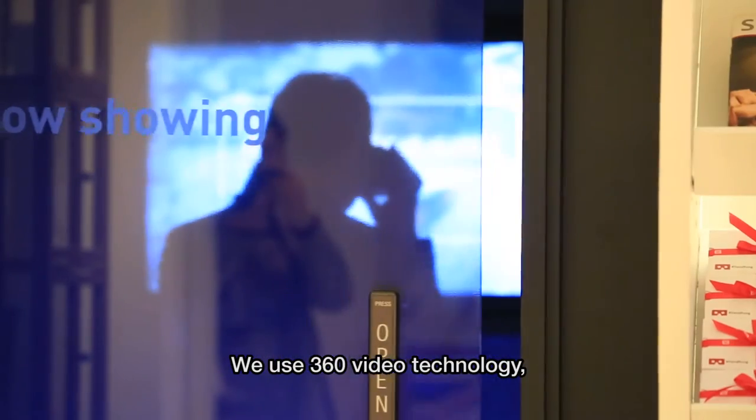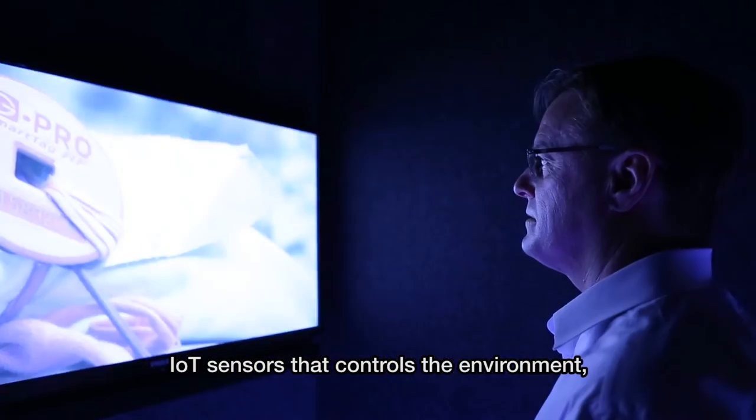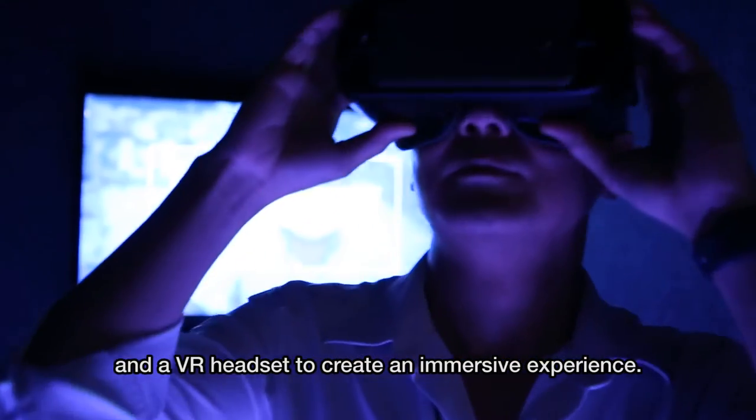We use 360 video technology, IoT sensors that control the environment, and a VR headset to create an immersive experience.